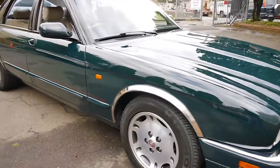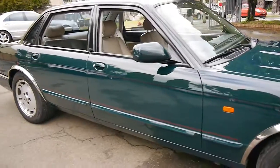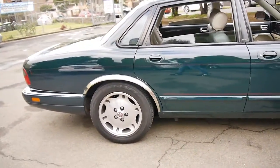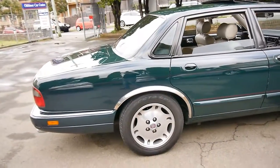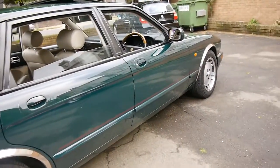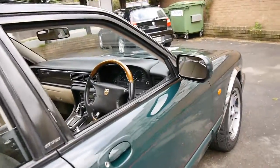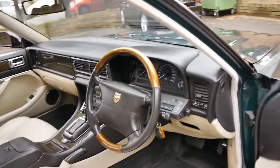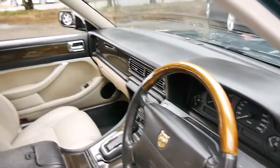Here we have a 1996 Jaguar XJ6. It's a 3.2 litre Sport and this car is in amazing condition. It was traded in by a gentleman in his 80s on a Mercedes-Benz. It's done just 156,000 kilometres and it drives beautifully.